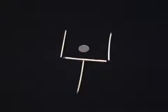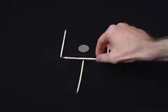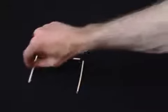Arrange four matchsticks so they represent a wine glass and place a coin inside the glass. Now your friends have to move the coin outside the glass by moving just two of the matchsticks. The answer is easy when you know how.